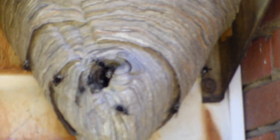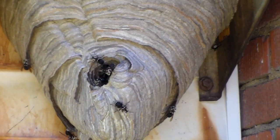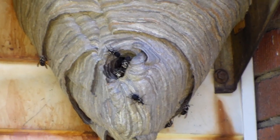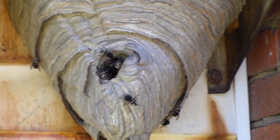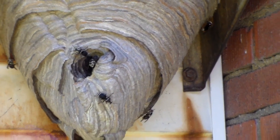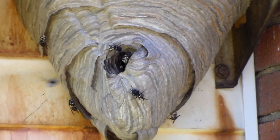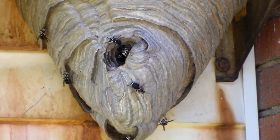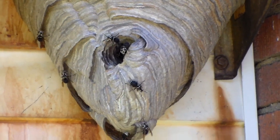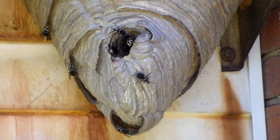I'm just going to let this go a little bit, focusing in on the hole. Hopefully you'll be able to see them coming in and out. I've got kind of a bad glare when I'm videoing this, so I'm not sure how it's going to turn out. So again, these are bald-faced hornets — I've always called them white-faced hornets. They're pretty big, pretty aggressive, but they eat a lot of insects, especially caterpillars.